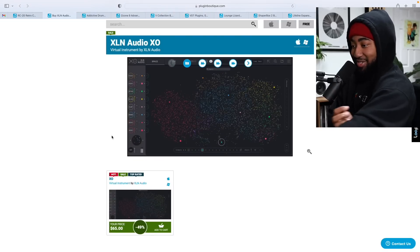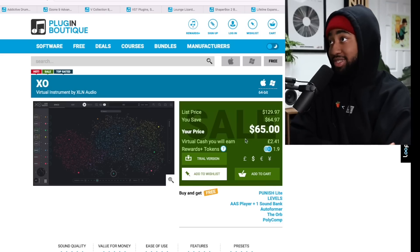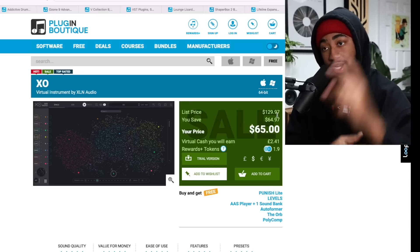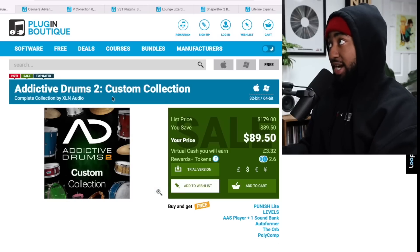Next up we got XO. I've been doing a lot of plugin videos lately, specifically to get you prepared for this day, and since I finally got the chance to try XO — guess what — it's also 50% off. The original price is $130, now it's $65. That is a very good deal. Go check out my full video on XO.